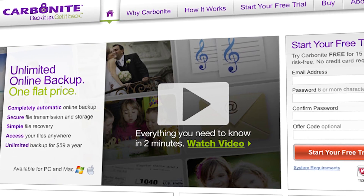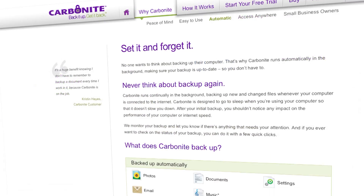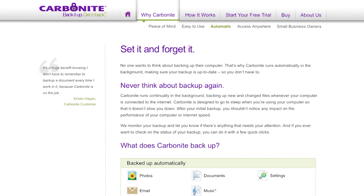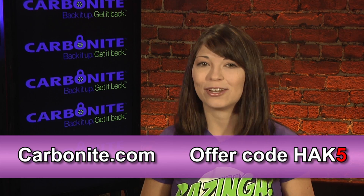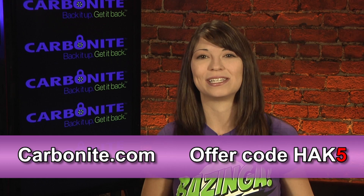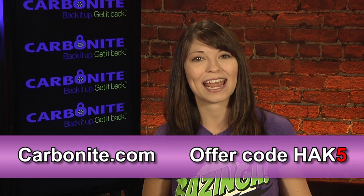Carbonite protects your pictures and other files from a computer crash, fire, theft, or accidental deletion by automatically and continually backing up your files and keeping them securely off-site. You'll never have to remember to back up again. Whether you have one or two computers at home or several at your small business, Carbonite is the better backup plan. Over one million customers trust Carbonite, with plans starting at just $59 a year. Start your free trial at Carbonite.com with the offer code HAK5 and get two bonus months if you decide to buy.